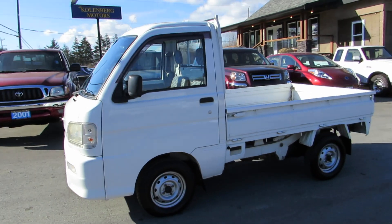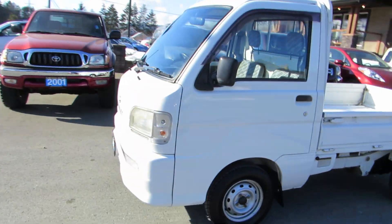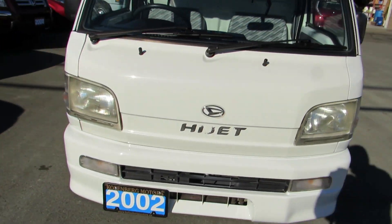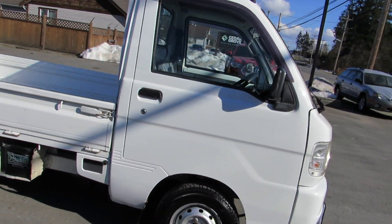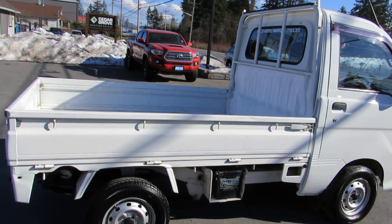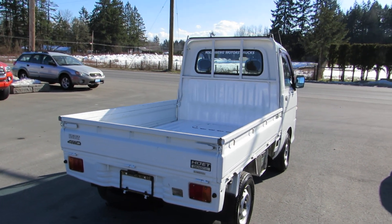2002 Daihatsu Hi-Jet, a little mini truck, and it's four-wheel drive. It's got the push button, and at the back, if you just pull the little levers, it all folds down into a flat deck.